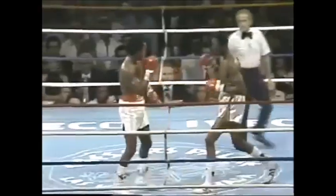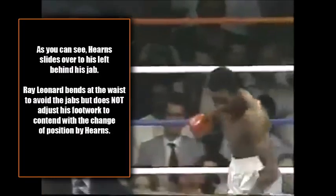Here we see Thomas 'The Hitman' Hearns using his jab while sliding over to his left — moving to Ray Leonard's right-hand side. Leonard bends at the waist to avoid the jabs, but he does not adjust his footwork to contend with Hearns' change of position. When Leonard gets back up, he finds himself more squared on to Hearns, and his center line is completely exposed — and you see how Thomas is able to land that right hand.